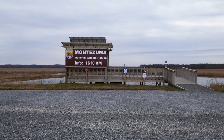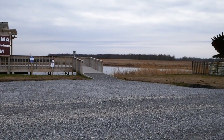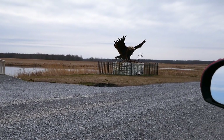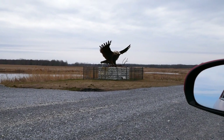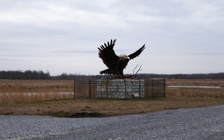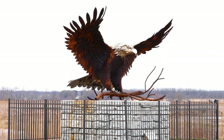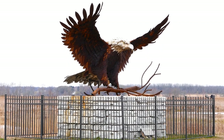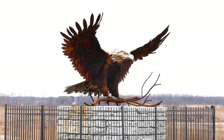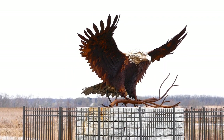We're at the observation platform here along the thruway at Montezuma. It's a nice place to just hang out, have a snack, and watch birds. And you're also in the presence of the eagle sculpture. Let's zoom in and take a look at the bald eagle sculpture — this is an artwork that was commissioned by the refuge to commemorate the 40th anniversary of the bald eagle reintroduction program for New York State, which was centered at Montezuma.